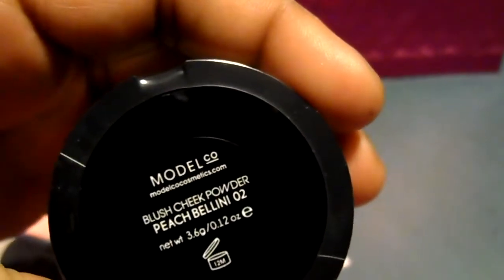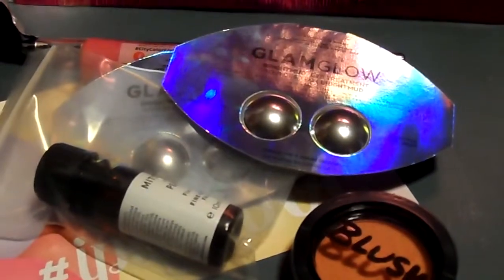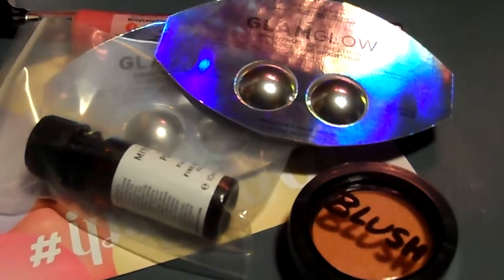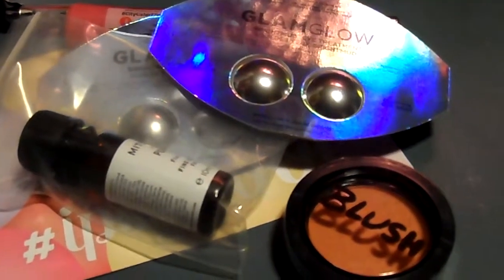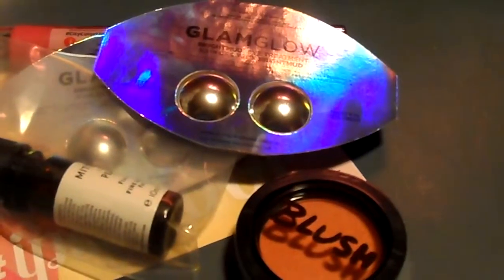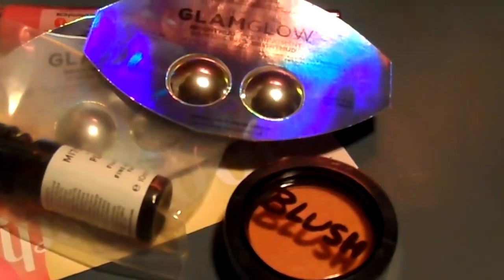That blush is made by the Bottle Company, and that's everything I got in my ipsy bag for this month. Comment below what you got in your ipsy bag and what you liked, and if you tried any of these products. Thanks for subscribing and commenting, folks — you guys have a very wonderful day, bye bye!